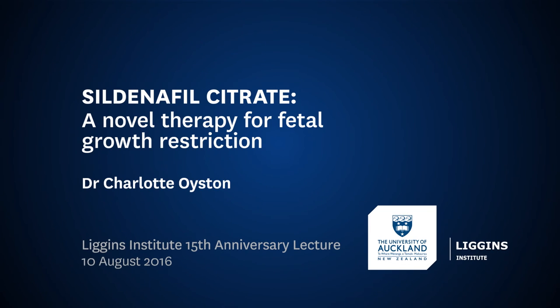Our third speaker is Dr. Charlotte Oyston, who is also in the final year of her PhD, studying under the supervision of Professor Philip Baker. Charlotte studied medicine at the University of Otago, graduating with a BMedSci Honours in 2003 and MBChB in 2005. Charlotte then undertook training in obstetrics and gynaecology, developing a particular interest in how placental pathology mediates fetal growth and outcomes. She interrupted her medical training to join the Liggins Institute for her doctoral studies. Charlotte will tell us about her exciting research into a potential novel therapy for the treatment of fetal growth restriction.